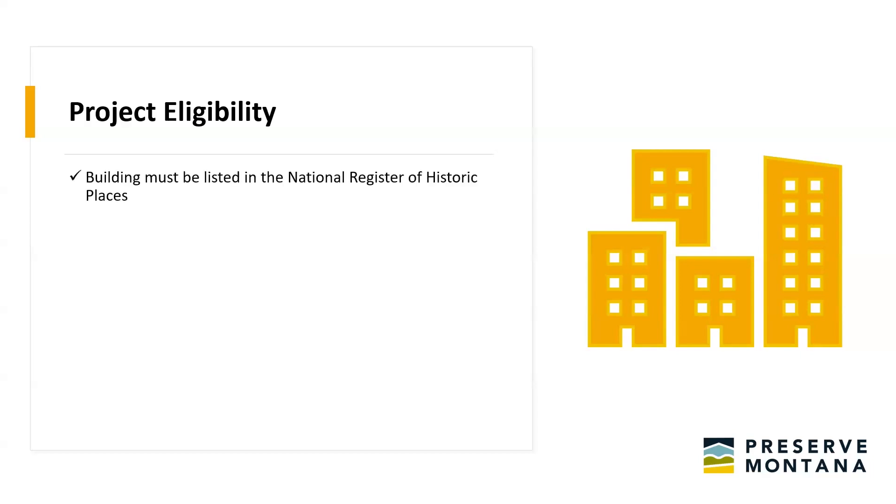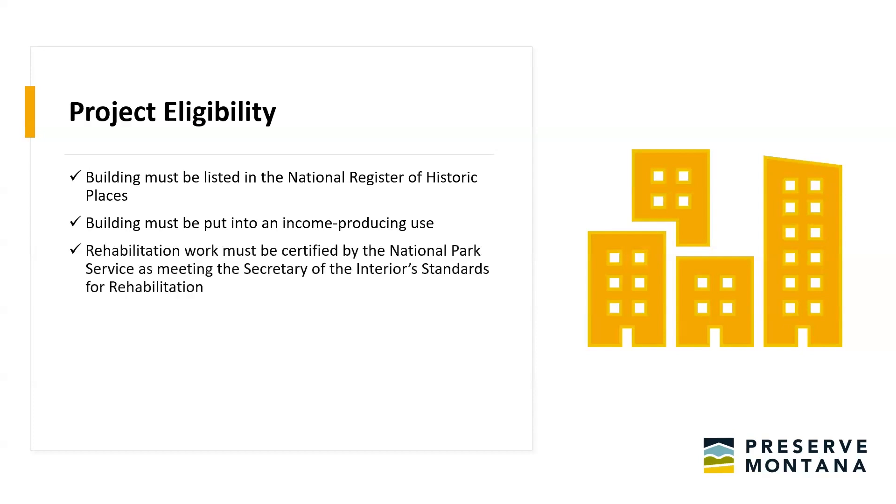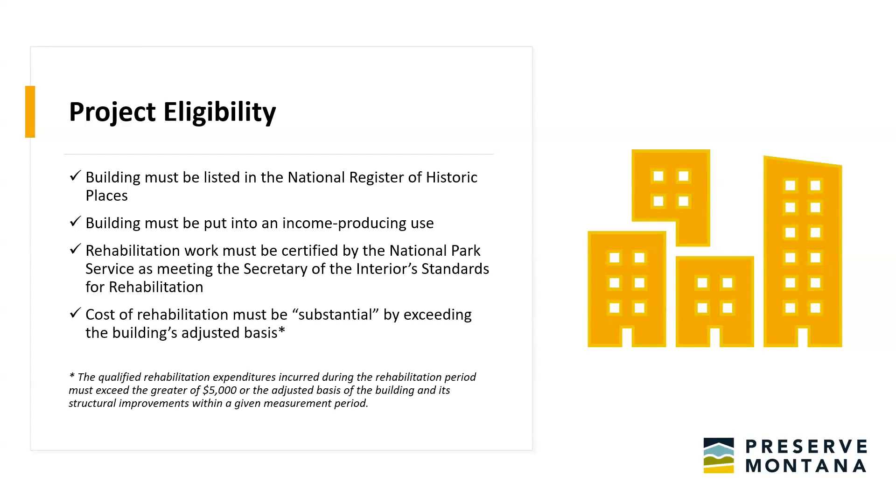For project eligibility for a federal or state historic tax credit: a building has to be listed in the National Register of Historic Places — individually listed, or contributing to a listed historic district. It has to be in an income-producing use, such as multi-unit apartments or a commercial building. The rehabilitation work must be certified by the National Park Service and meet the Secretary of Interior's Standards for Rehabilitation, which are guidelines to ensure modifications retain the historic character of the building.